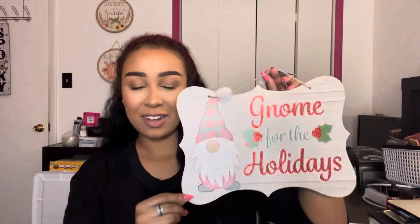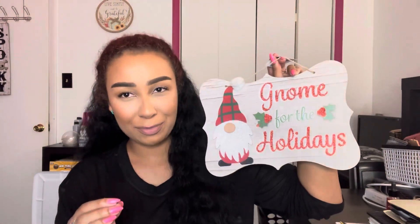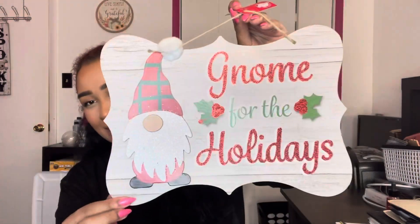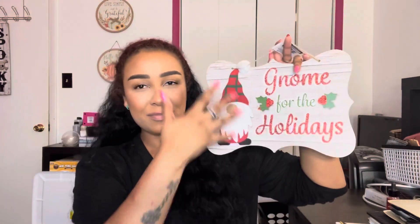That's pretty much all the Christmas that I picked up. It wasn't a lot. I had to get this one — Gnome for the Holidays. I really do not like gnomes, so this is annoying for me, but gnome for the holidays, I had to get it. It was cute. I think there was another version of this shape and idea for a sign too, but I just liked this one, so I only got that one.